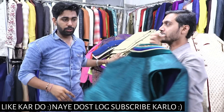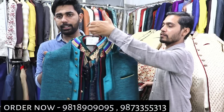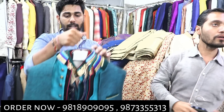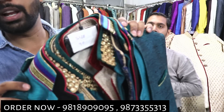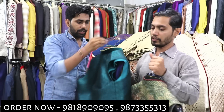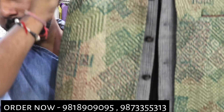I will show you some designer stuff here — the price is 1050. You will get the work, you will see the price range. One more item here: the price is 800, this is a big print.